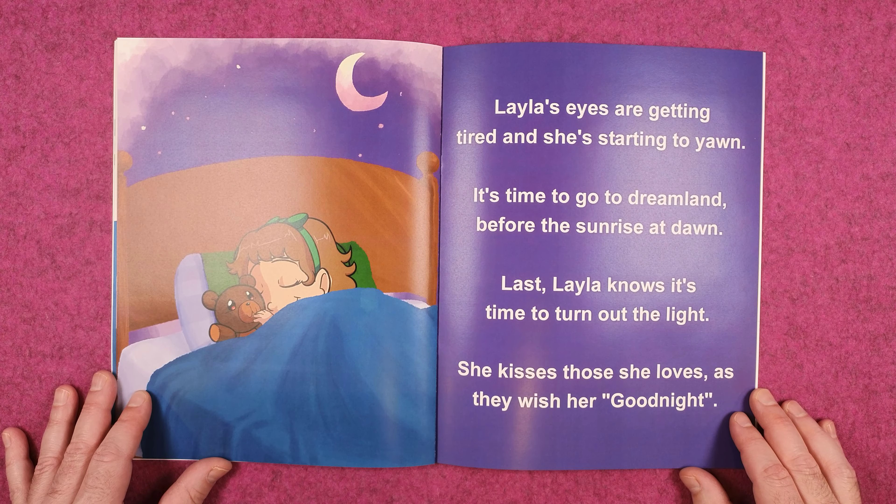Layla's eyes are getting tired and she's starting to yawn. It's time to go to dreamland before the sunrise at dawn.